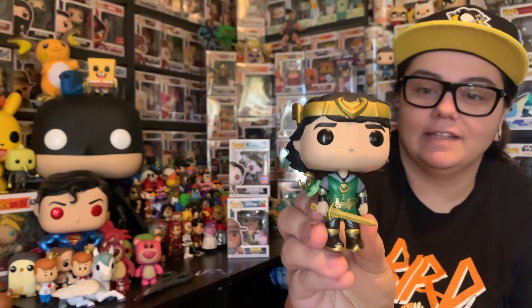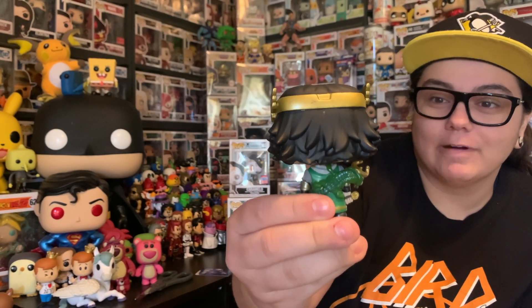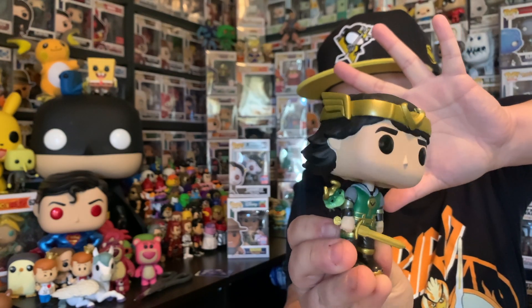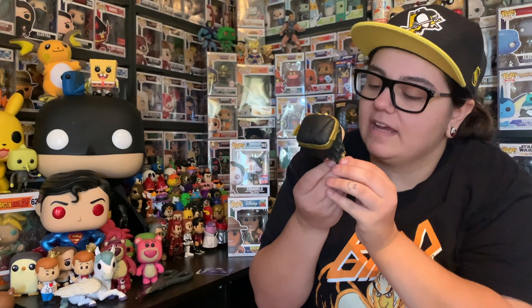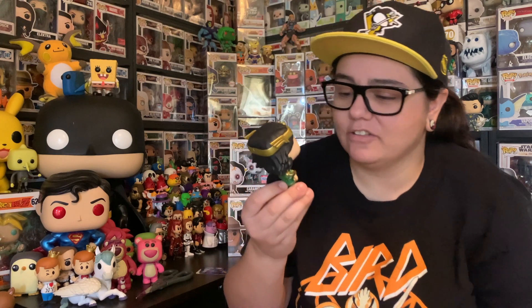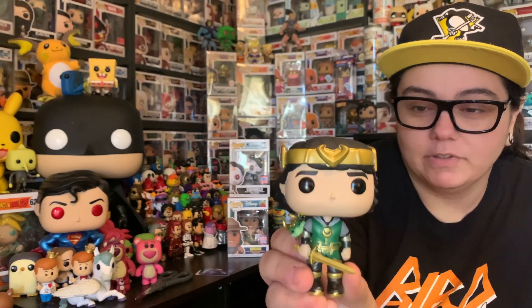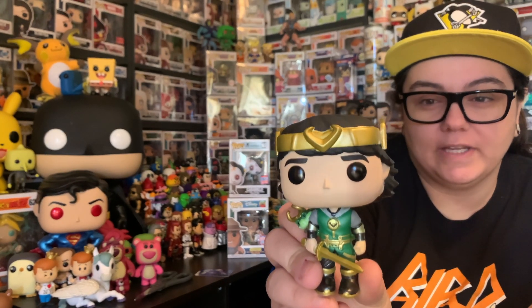Let's take out Kid Loki and have a closer look. There is the Kid Loki Funko Shop exclusive. On the back, you can see the Alligator Loki wrapped around him — that is adorable, so cute. The little alligator on his shoulder is just perfect. The sword is nice. But the metallic isn't as metallic-y as I expected. Still, it's important to have, because I am aiming to get all of the Loki show pops.